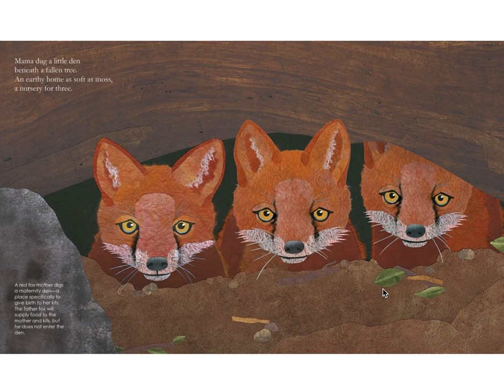Mama dug a little den beneath a fallen tree, an earthly home as soft as moss, a nursery for three. A red fox mother digs a maternity den, a place specifically to give birth to her kids. The father fox will supply food to the mother and kids, but he does not enter the den.